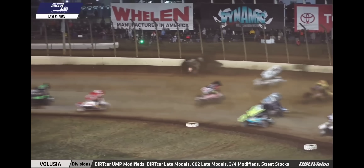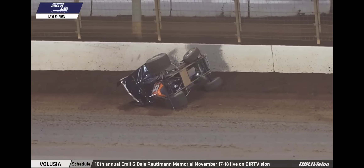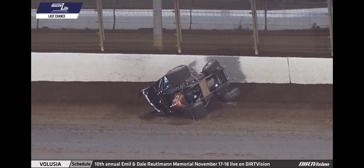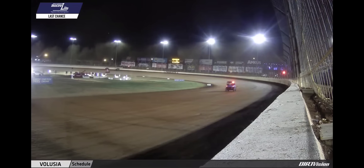Battle for the lead — a car into the wall and upside down. It is Zane Devault in car number 6Z. Red flag conditions on the speedway. Zane Devault up over the cushion into the wall and tumbling side over side.